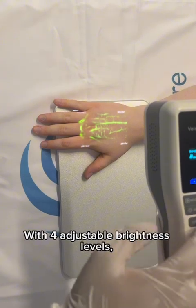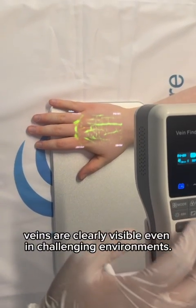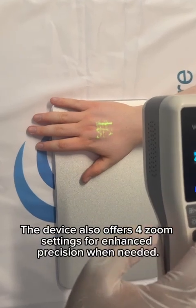With four adjustable brightness levels, veins are clearly visible even in challenging environments. The device also offers four zoom settings for enhanced precision when needed.